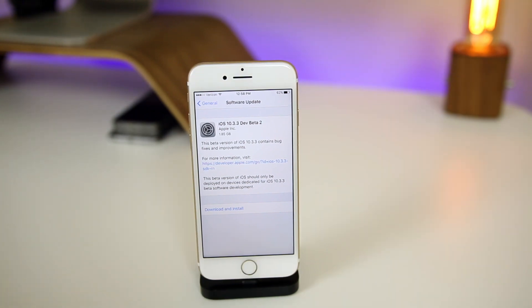I would imagine that the final release of 10.3.3 will drop next week, and that will be the final iOS 10 firmware. But again, who really knows these days with Apple — they're so unpredictable lately. Anyways, let's take a look at 10.3.3 beta 2 and see if there's anything new.